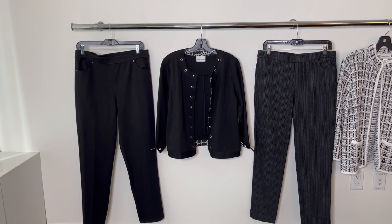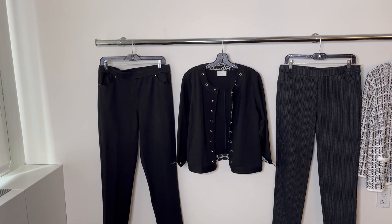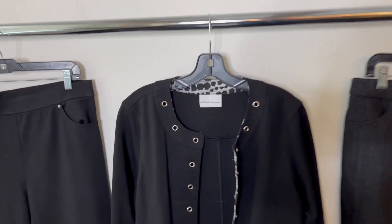You've got your Ponte Pant in black with front pockets and back pockets, and your jacket with an animal trim.